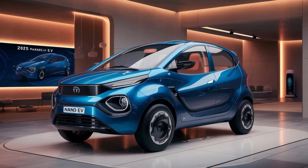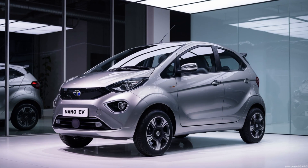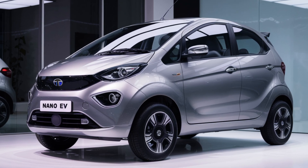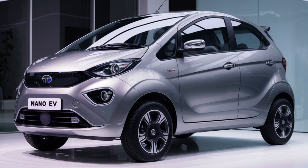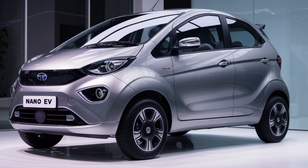Welcome back to my automotive cars channel. Today we are diving into the 2025 Tata Nano EV. Tata Motors is set to revolutionize the automotive market with the reintroduction of the iconic Tata Nano, now as an electric vehicle. Slated for launch in late 2024 or early 2025, the Tata Nano EV aims to make electric mobility accessible to a broader segment of the population.